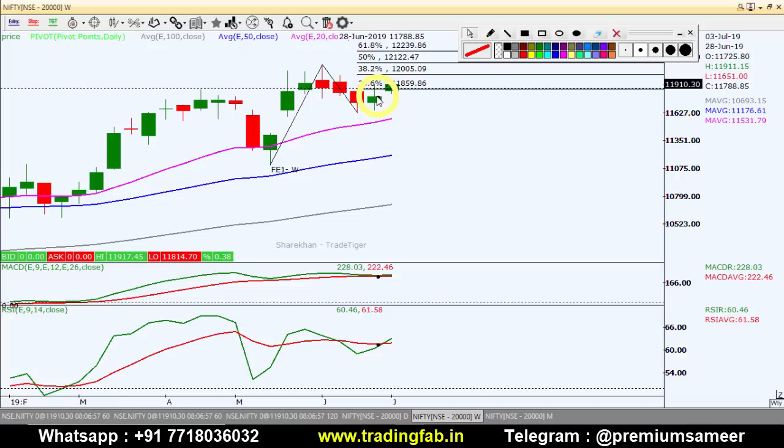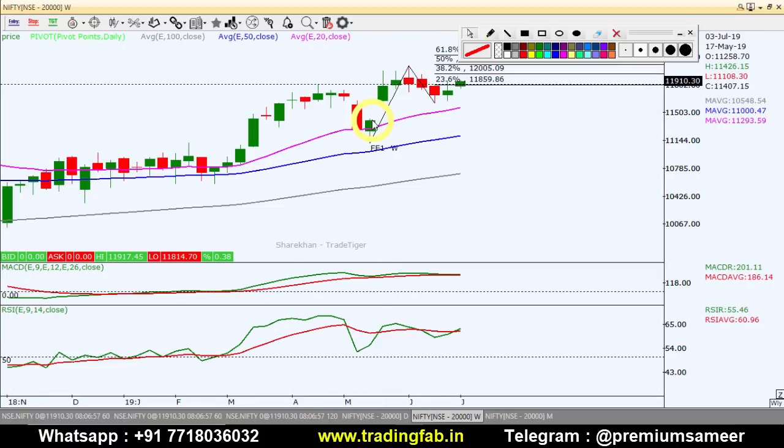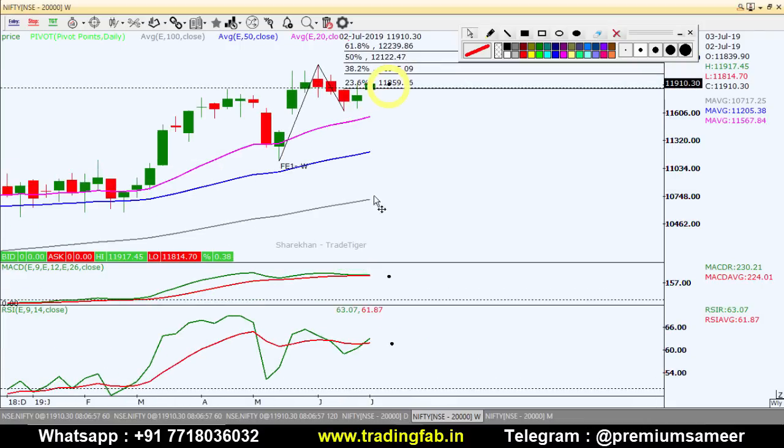जब यह form हुआ था तो यहां पर higher low का pattern बना था, यानि previous candle के high और low से यह candle का high और low ऊपर था। इस swing low को पकड़ें तो यहां पर Fibonacci extension से हमने यह levels को project किया था। अभी फिलहाल यह 11,859 के ऊपर trade कर रहा है। अगर यह 11,950 का resistance level, जो कि daily chart में कल के वीडियो में था, break करता है तो ऊपर 12,000 के level फिर से अच्छी उड़ान हो सकती है। अगर swing low को पकड़ें तो नीचे support 20MA का first support है जो कि last कुछ हफ्तों पहले इसने break नहीं किया और फिर से bounce back हुआ है — 20MA first support around 11,560 के पास है। यह weekly chart का scenario है।